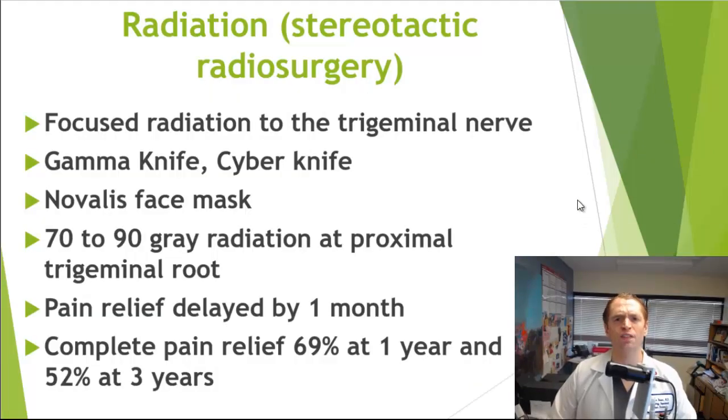A different way to damage the nerve is with focused radiation therapy. The most common method is gamma knife radiosurgery, where 70 to 90 gray of radiation are delivered to the proximal trigeminal nerve root. It is effective, but pain relief is often delayed by one month or sometimes even longer. Complete pain relief was reported in 69 percent at one year, but it becomes less effective as the nerve recovers — only 52 percent effective at three years. It's a good option for people who don't want an invasive procedure, those on blood thinners, or those with other contraindications.